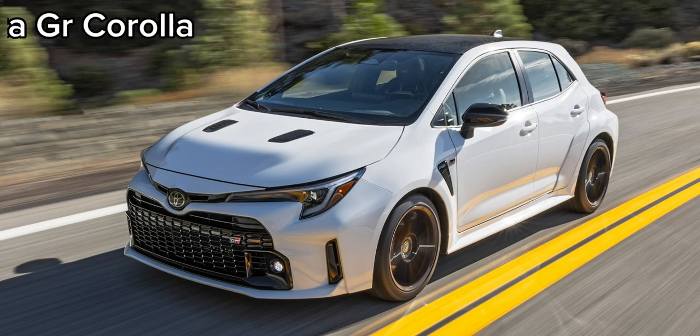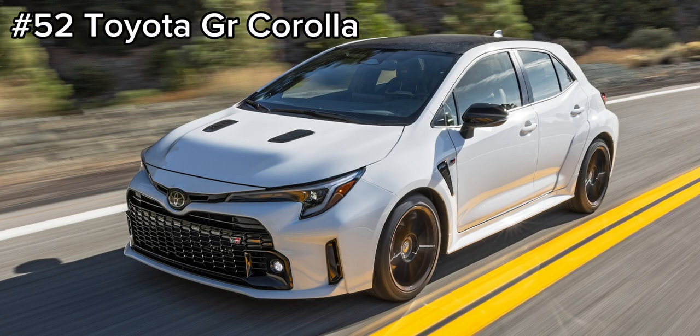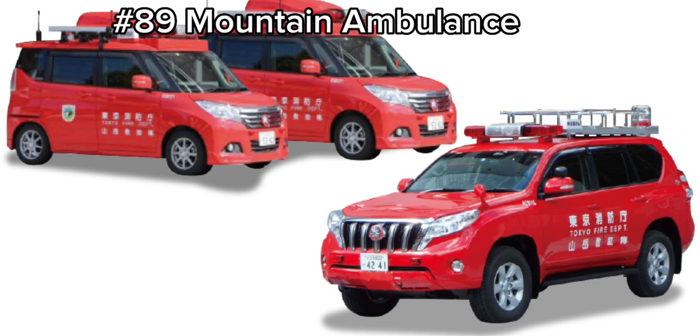To end the video we have reached September 2023 and we have the Toyota GR Corolla in two colors and it will be replacing the current number 52 Mazda CX5 River Patrol car. Next we have the number 89 Mountain Ambulance which I can't really find much pictures of and this will be replacing the current Lamborghini Sian.